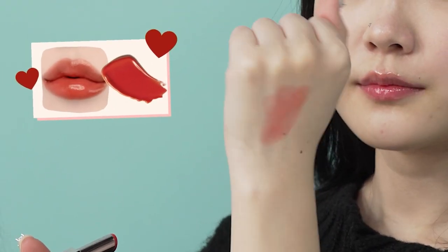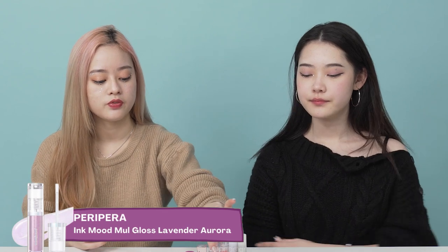Moving on to the next one — this is actually not a lip gloss, but it does give you that clumpy, glowy lips look, which is why we brought it. It's from the brand Espoir, and you can use it instead of lip balm. It's like a two-in-one: color and glossy finish. It's really pretty, has a natural color, and would be great for daily use.